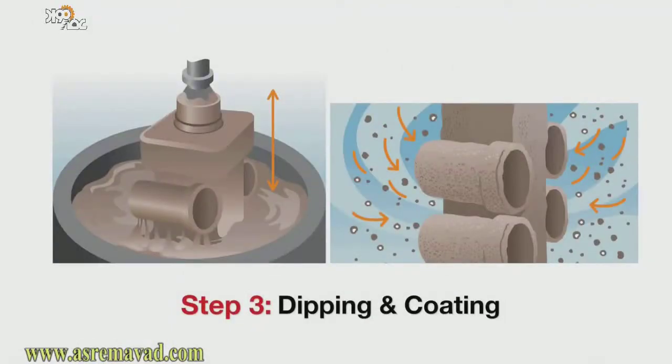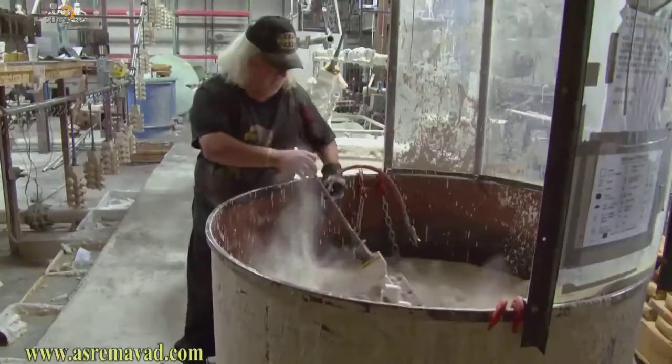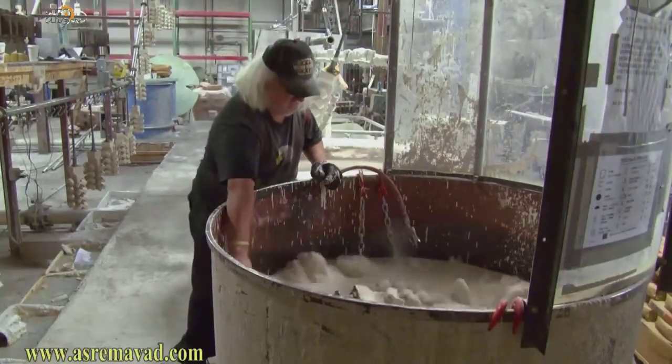Step three: dipping and coating. Multiple layers of ceramic and stucco are applied to the sprue to form a hard shell.